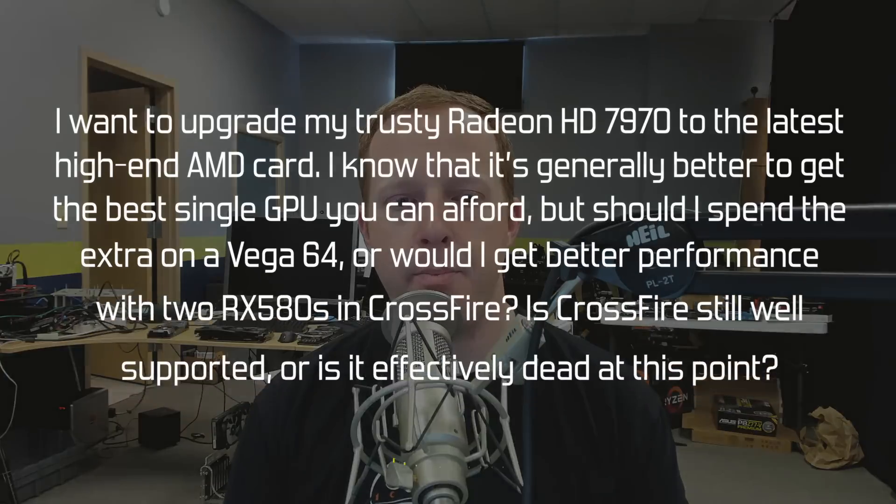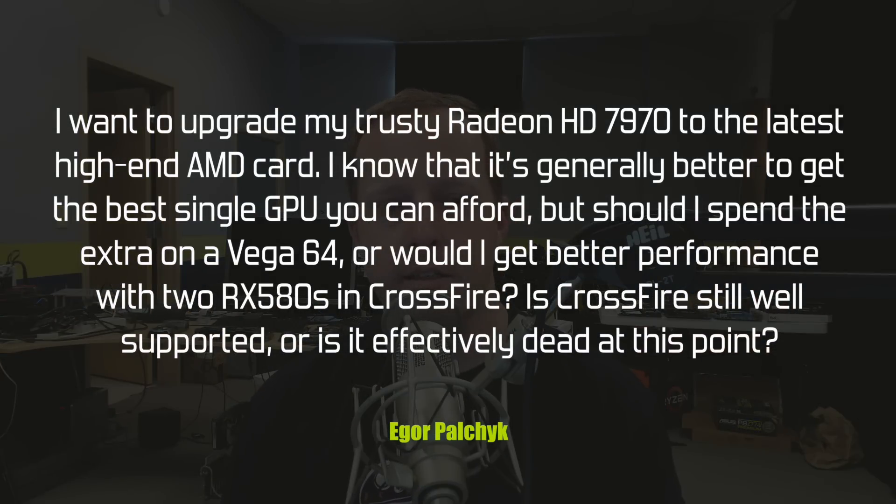Igor Paucik asks: I want to upgrade my trusty Radeon HD 7970 to the latest high-end AMD card. I know it's generally better to get the best single GPU you can afford, but should I spend the extra on a Vega 64, or would I get better performance with two RX 480s in Crossfire? Is Crossfire still well supported, or is it effectively dead at this point?